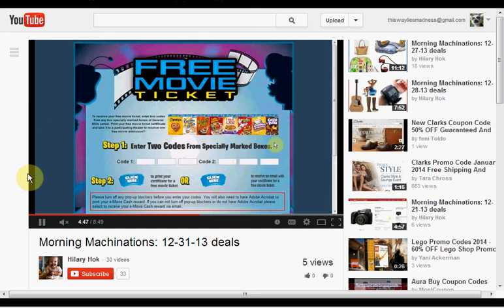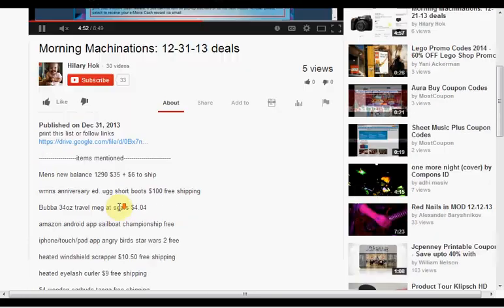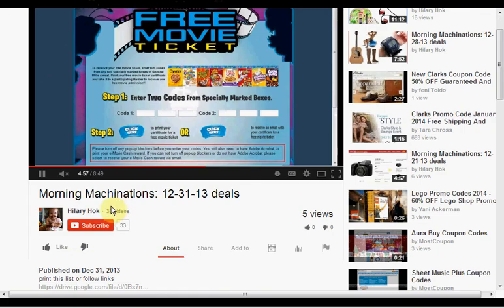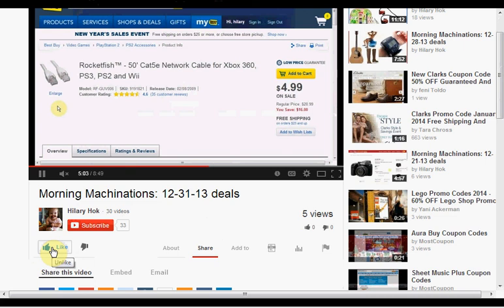To find the products mentioned in this video, click Show More to see a list. If you like this kind of video and would like to see more, click Like and let me know. And if you want to make sure you don't miss any of my videos, like the daily ones, hit Subscribe. And if you're already a subscriber, thank you.